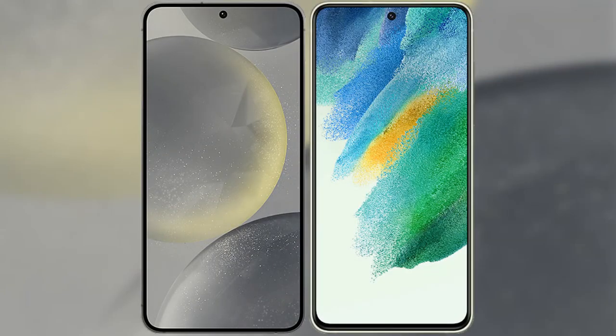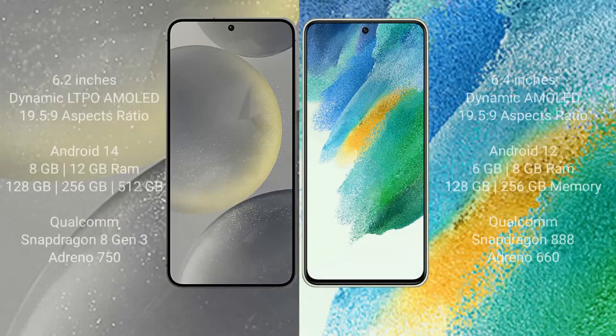I will compare the new Samsung Galaxy S24 with Samsung Galaxy S21 FE. Samsung Galaxy S24 comes with a 6.2-inch Dynamic LTPO AMOLED Display and aspect ratio 19.5:9. Samsung Galaxy S21 FE has a 6.4-inch Dynamic AMOLED Display and aspect ratio 19.5:9.